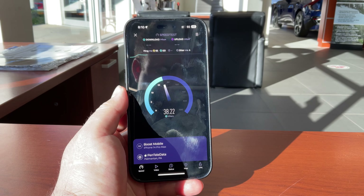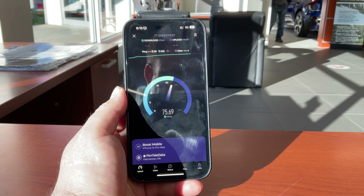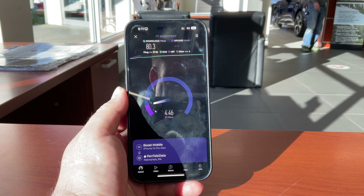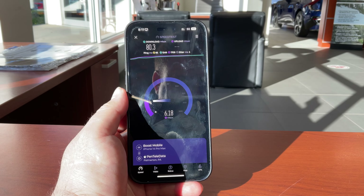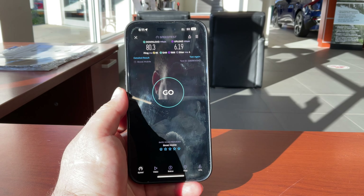Not bad — my $25 Boost Infinite line is kicking the pants off my Get More plan at the moment. I believe AT&T does have a small cell around the corner from here, but I could be wrong. Ping time is not great, and loaded ping times are not good either. So there's Boost Infinite running on AT&T.